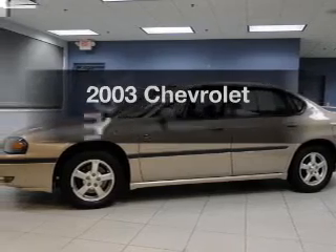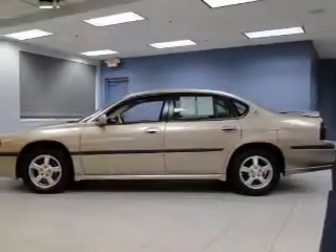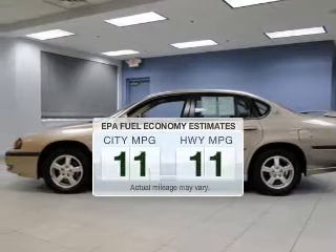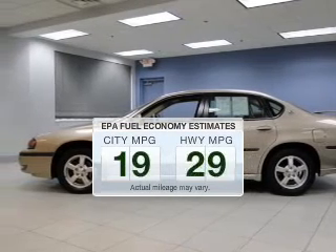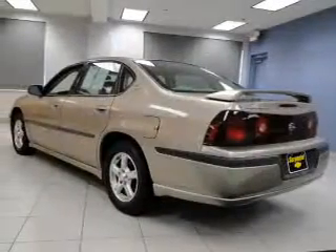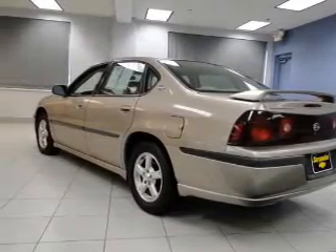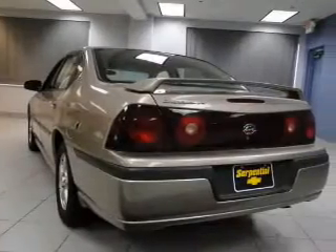The 2003 Chevrolet Impala. If you're looking for a first-rate auto, this one could be yours today. Run all over town and back home again without worrying about filling up when driving this fuel-efficient ride. The powertrain includes front-wheel drive with a reliable six-cylinder engine connected to a smooth-shifting automatic transmission.